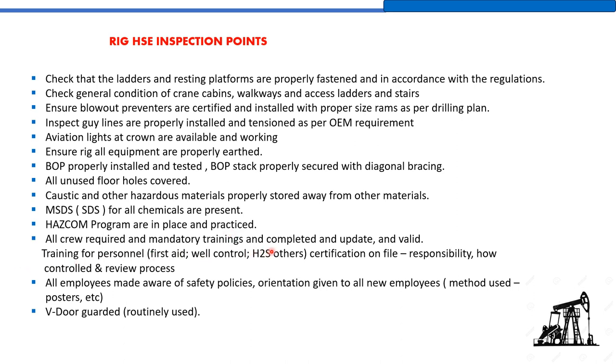A HACOM program must be in place and practiced. All crew must have completed required and mandatory training — including first aid, well control, H2S, and other certifications — which must be current and valid, with records on file. The training matrix must be maintained by the rig safety officer, tracking what training has been completed, what mandatory training is scheduled for upcoming months, and when certificates are due for renewal.